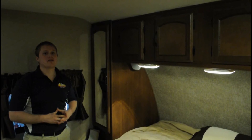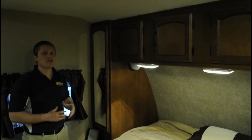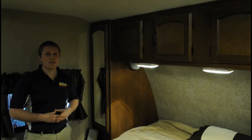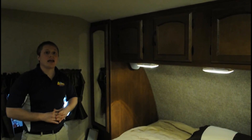The Freedom Express master bedroom is also great. You have cabinets above and hanging closets on both sides of the bed. You have nightstands with 110 outlets, a lot of storage underneath your bed, and in most floor plans a swivel TV to watch in your bedroom at night.